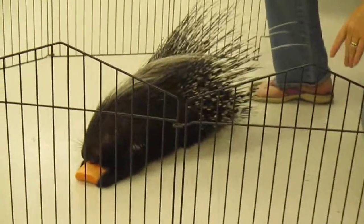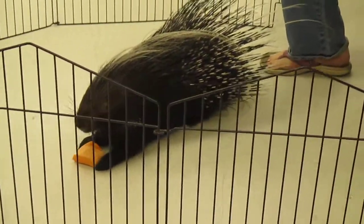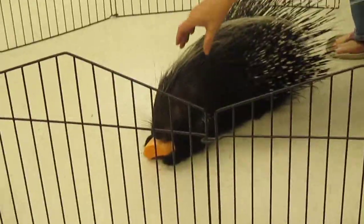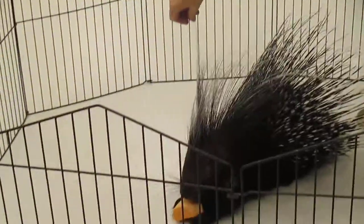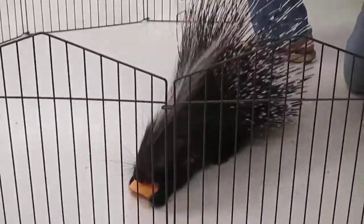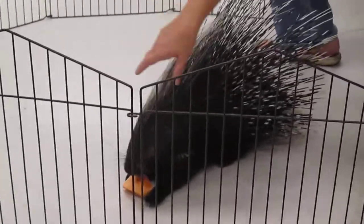He's from Africa, from way far away. He's called a crested porcupine. Want to see my favorite part about Clyde? Look at his mohawk. Isn't that the best? It's just so fabulous.